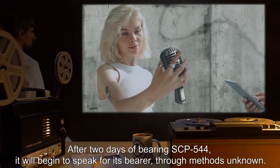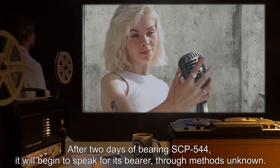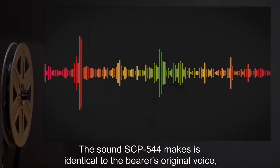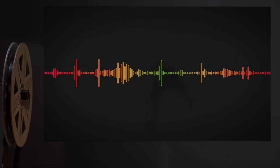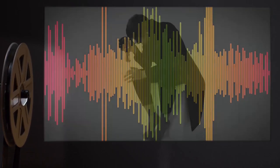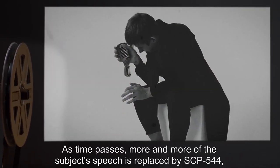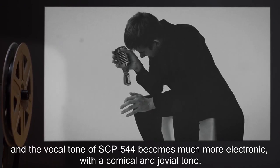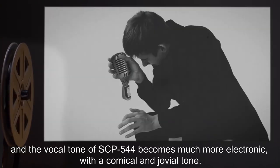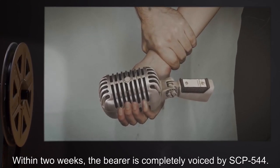Attempts to retrieve SCP-544 when the bearer is asleep have generally resulted in separation events. After two days of bearing SCP-544, it will begin to speak for its bearer through methods unknown. The sound SCP-544 makes is identical to the bearer's original voice, and the bearer does not seem to notice this voice replacement until explained. As time passes, more and more of the subject's speech is replaced by SCP-544, and the vocal tone becomes much more electronic with a comical and jovial tone. Within two weeks, the bearer is completely voiced by SCP-544.